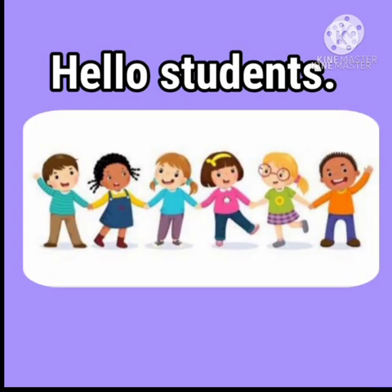Hello students! Have you ever visited a supermarket with your parents? Yes, so let us do an activity on lesson number 3: At the Supermarket.